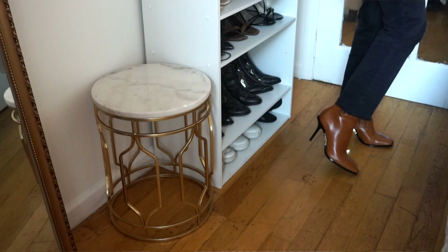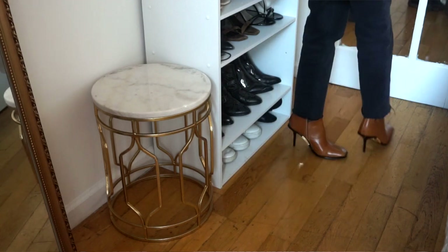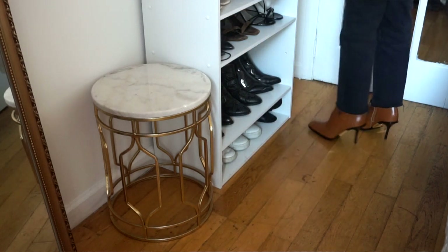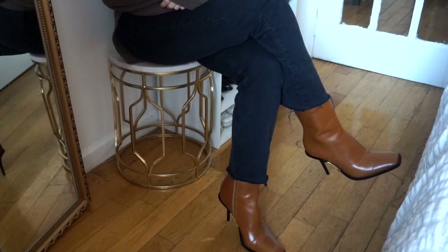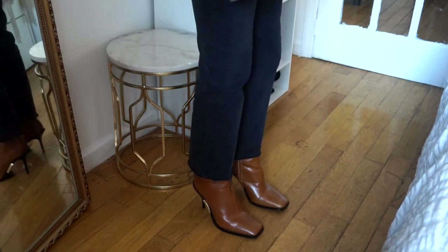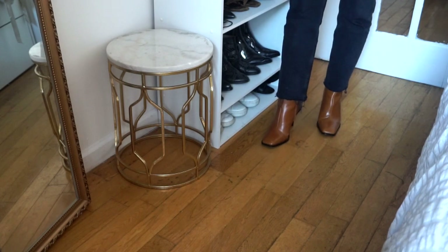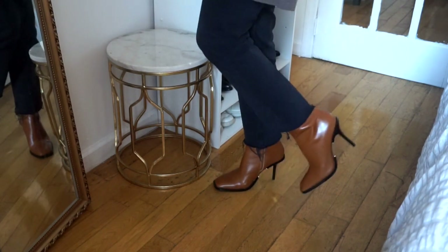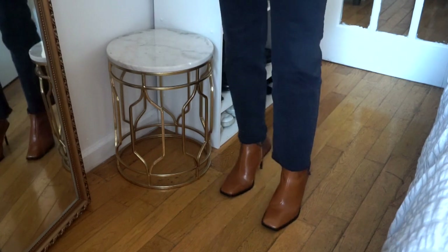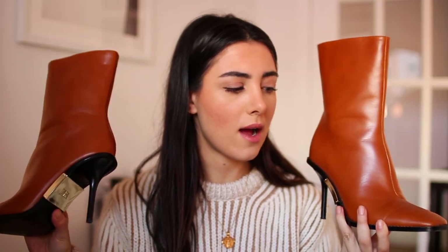I'm starting off with something I've already worn. I wanted these before Black Friday and I was like, just wait — they'll probably go on sale. I waited a month and they did, about 50% off. I don't have a square toe heel like this in my closet — it's like an almondy square toe — and I love the skinny heel. I've worn them twice and they're not super uncomfortable, though I'm scared of getting caught in cobblestone.